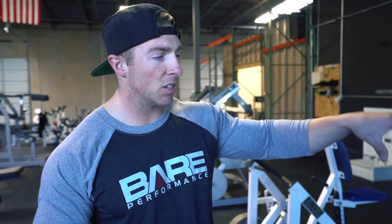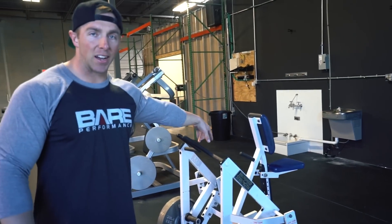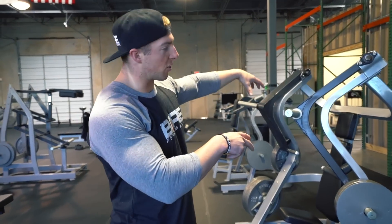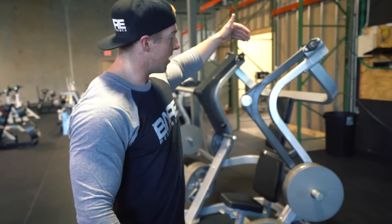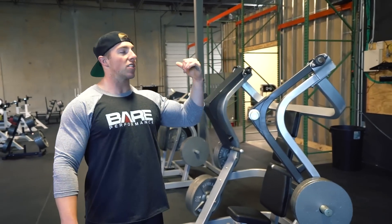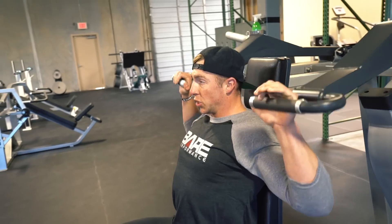In the whole gym we have 90 forty-five-pound plates. In this section we have the back T-bar row, the hammer strength iso row, and two machines by a company called Muscle D — a plate-loaded flat incline press and a plate-loaded shoulder press. These machines have super good leverage and place the movement where you want it. It's a really good shoulder press machine.